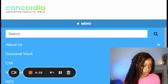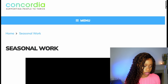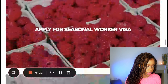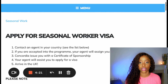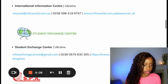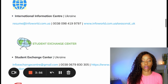The first website is called Concordia. On their homepage, go to the tab called 'seasonal work.' They offer seasonal work and can help bring foreign workers into the UK. Scroll down and go where it says 'apply for seasonal worker visa.' That page shows the steps you need to take, and they've also given relevant contact details depending on what country you're in so you can contact the agency directly to discuss the process.